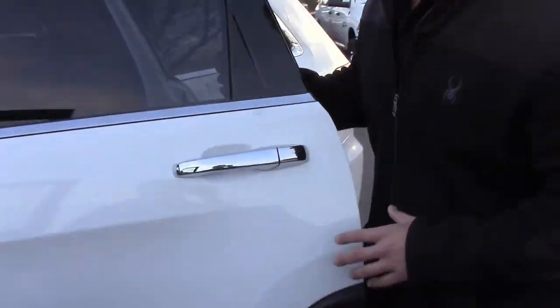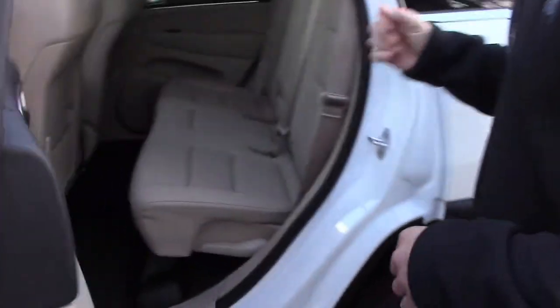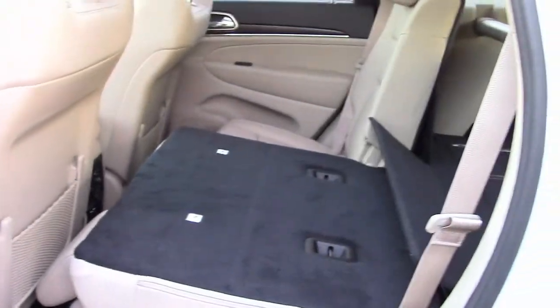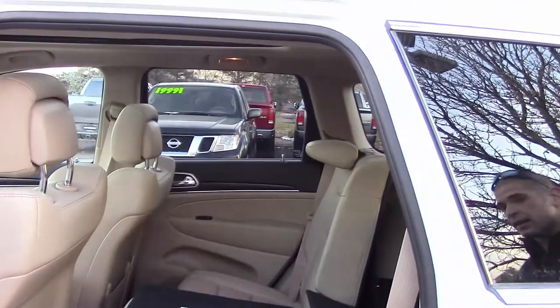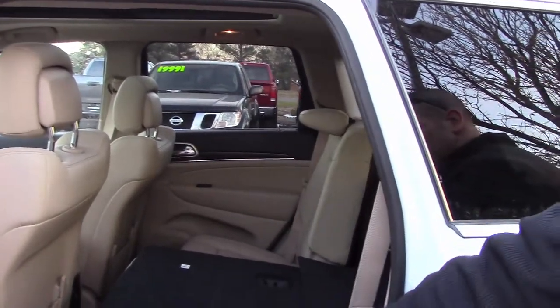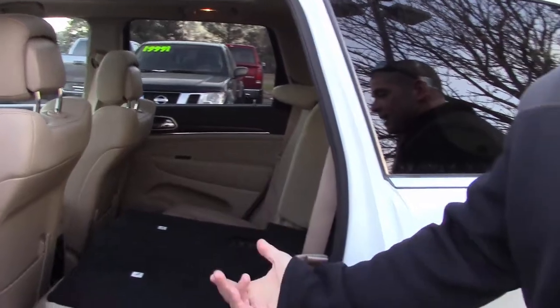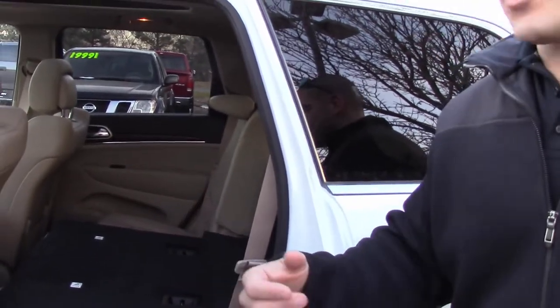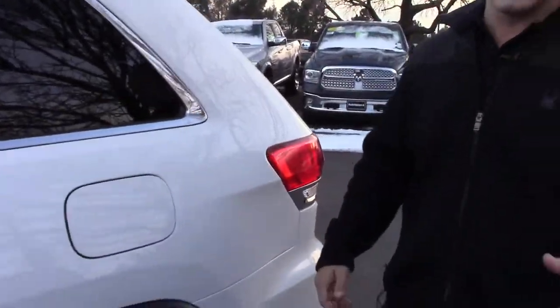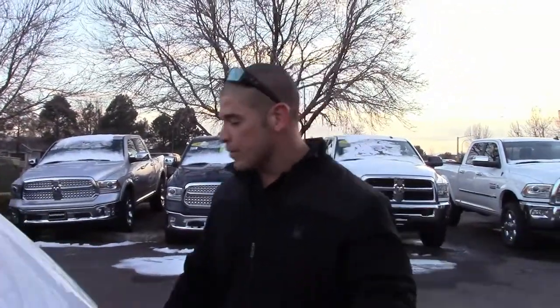Moving around back, this Grand Cherokee has a 60/40 split seat in the rear, which is as easy as pulling up on this lever. The headrest automatically collapses, giving you that much more storage in the back. You've got tons of storage, but if you need a little bit more, you can fold down the driver or passenger side of the rear seats, still have seating for another passenger, and throw all your gear in the back — snowmobile gear, sledding gear, skis, whatever the case may be. The Jeep is more than suitable to do the job.